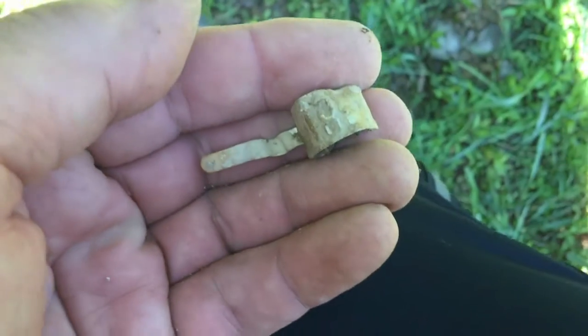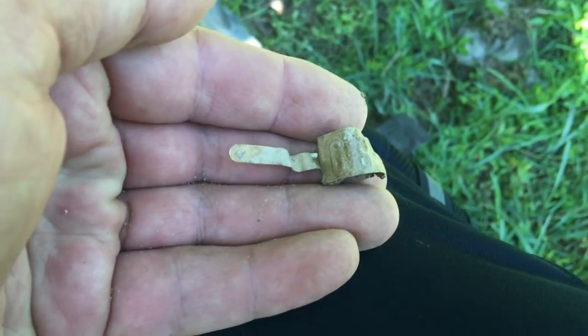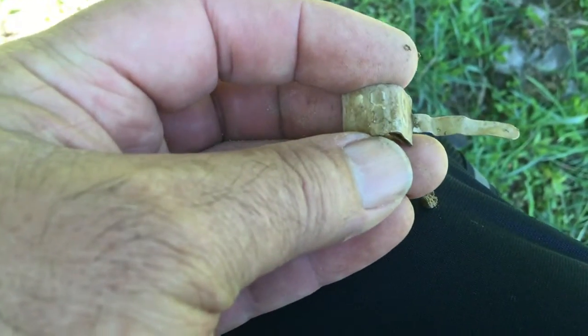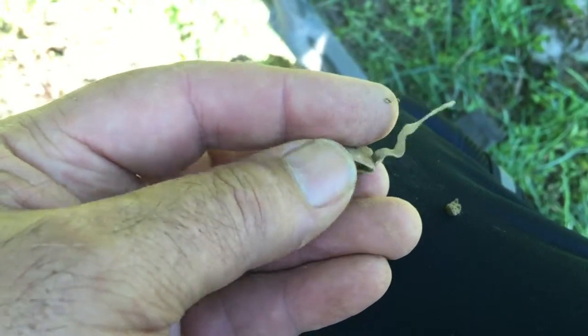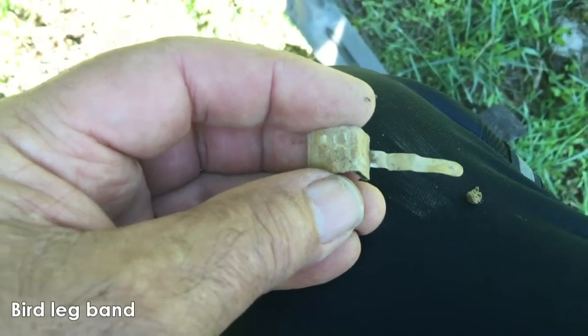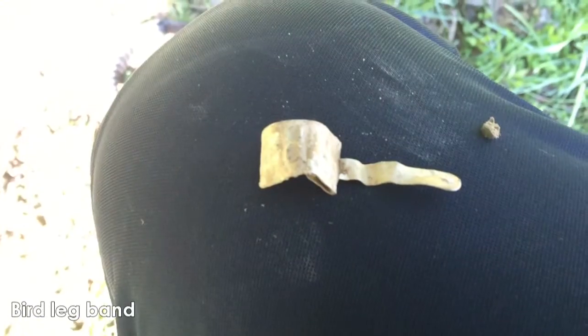If this is what I think it is, I've never found one. You can see right there, it's got either a 68 or an 89. I believe that's a bird band of some kind. Anyway, I like that find there.